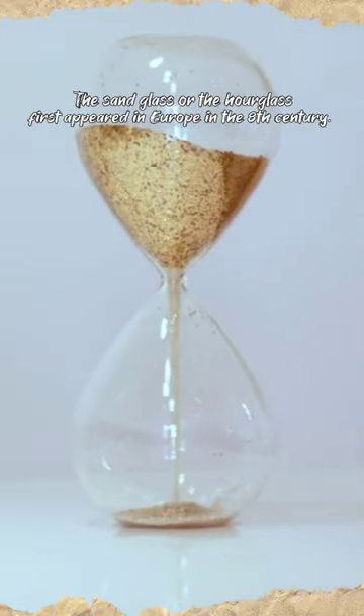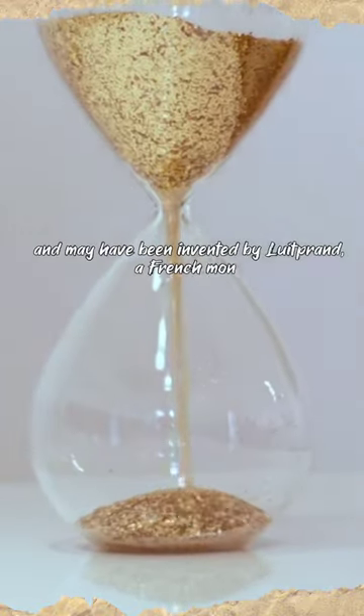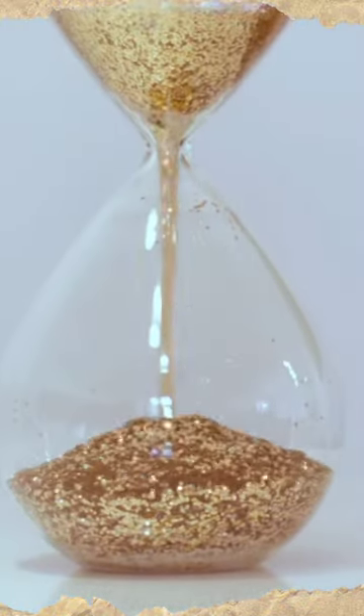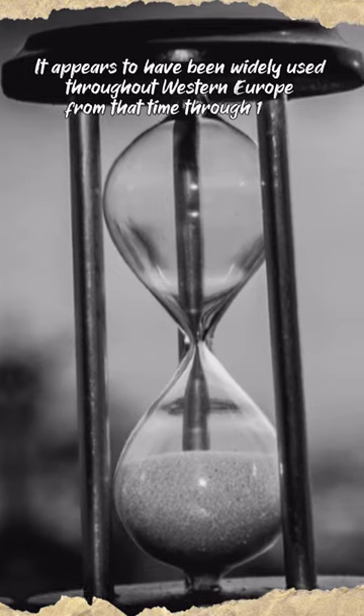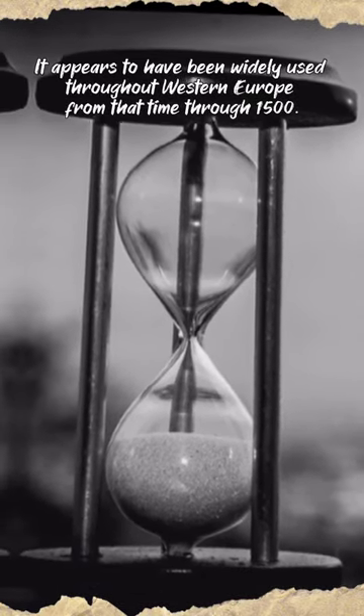The sand glass or the hourglass first appeared in Europe in the 8th century and may have been invented by Luteprand, a French monk. It appears to have been widely used throughout Western Europe from that time through 1500.